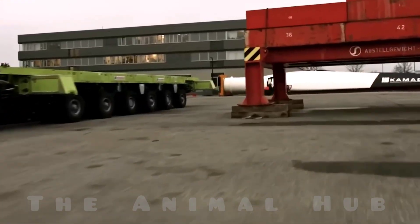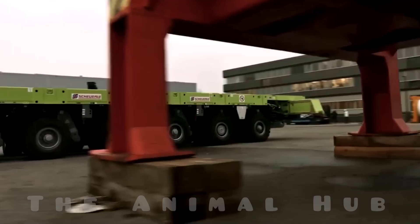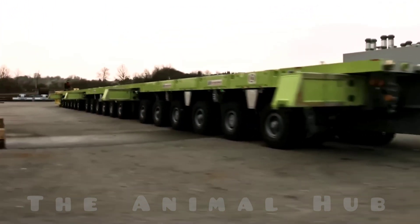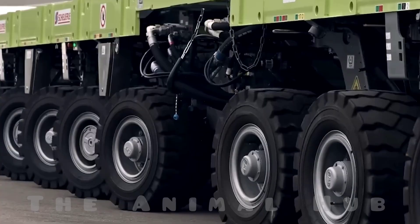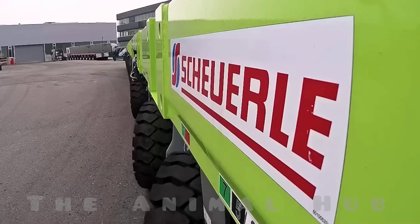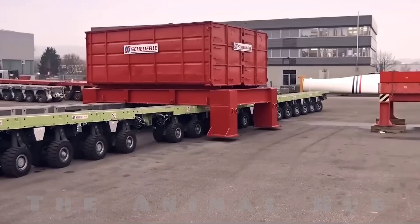These machines are used in massive shipyards, power plants, bridge construction sites, or anywhere giant structures need to be moved. In fact, sometimes entire buildings are placed on top of these vehicles and transported from one location to another.